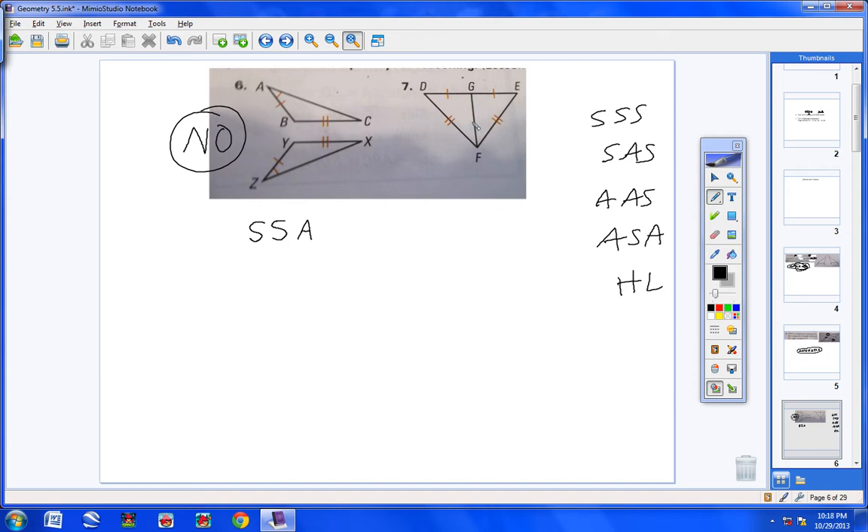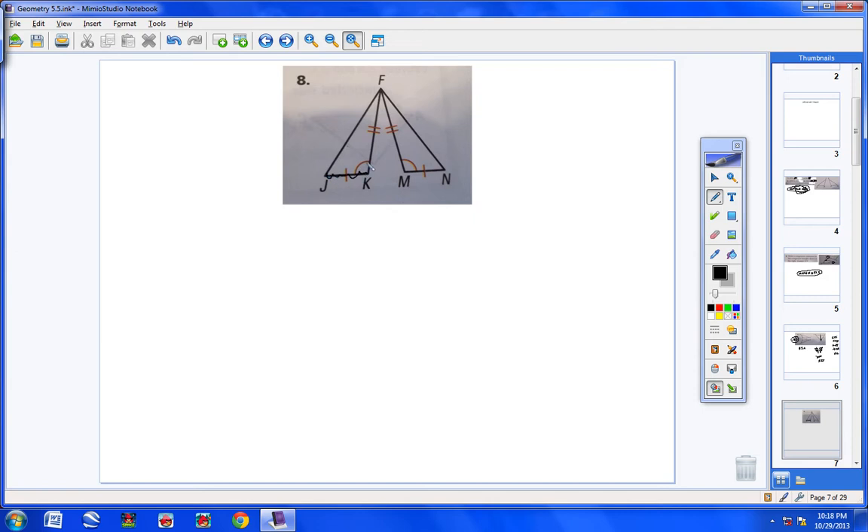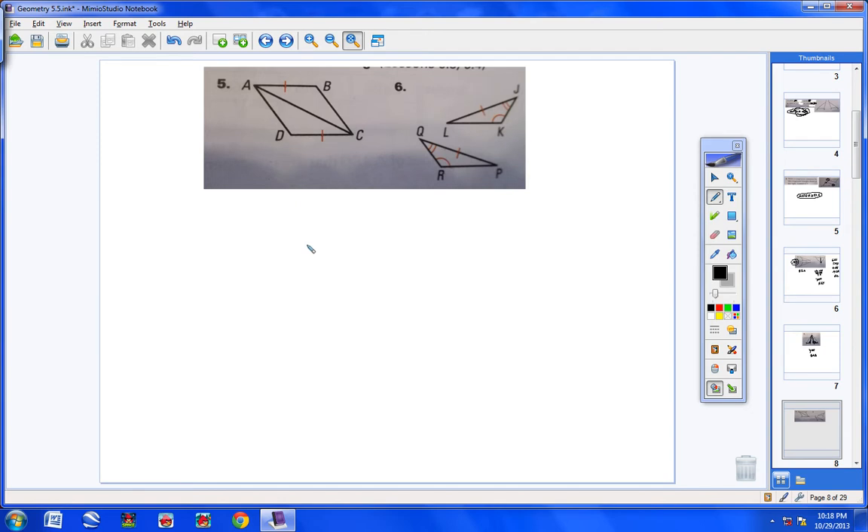For number seven, notice the two triangles share a common side. Splitting them up: one slash and one slash, two slashes and two slashes, and the shared side gets three slashes on each. So yes, these two triangles are congruent by side-side-side. Number eight has side-angle-side congruent to side-angle-side, so yes, those two triangles are congruent by SAS.